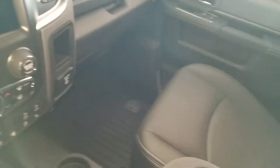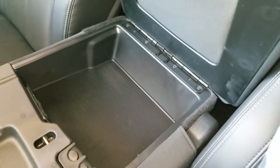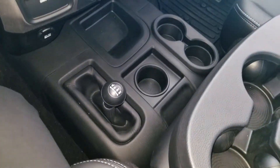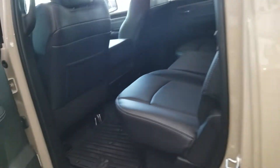Nice, lots of storage. Very reminiscent of the earlier Power Wagons. Look at the nice wide opening doors.